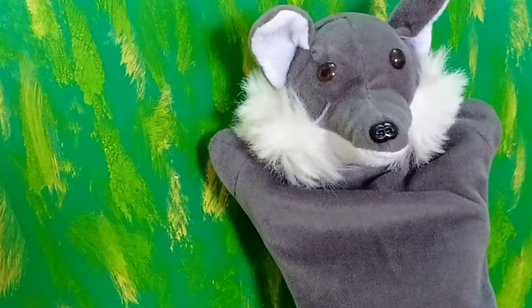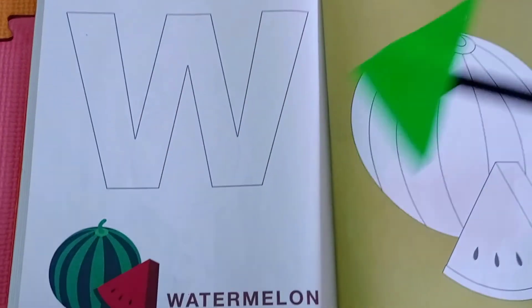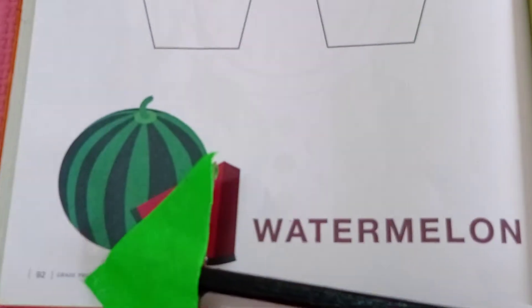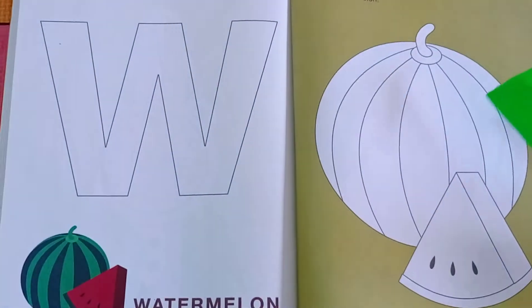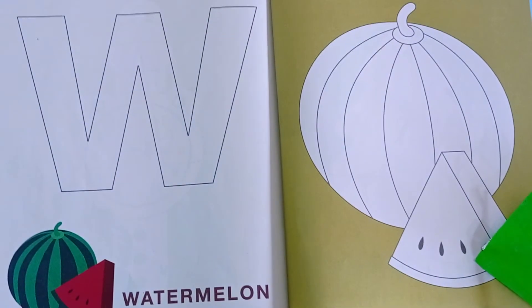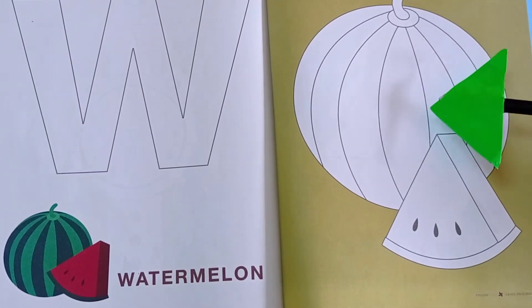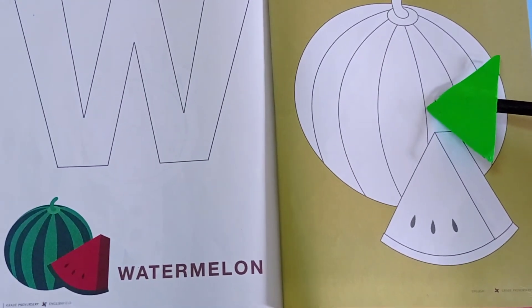Do this activity and share it with me. Children, collect the object that starts with letter W, click the picture and share it with me. Complete page number 92 and 93 from the English book. You have to trace this letter and color the watermelon. For the seeds, use black bindis — first color it, then stick the bindis on the watermelon.